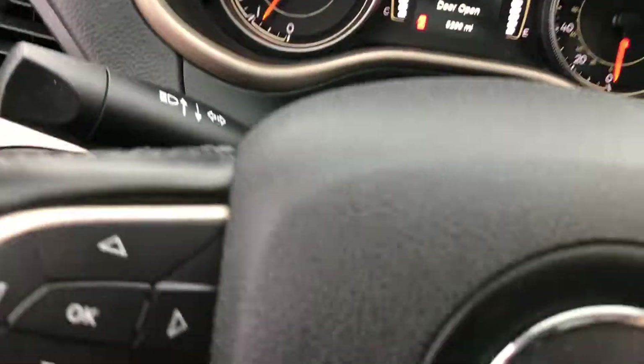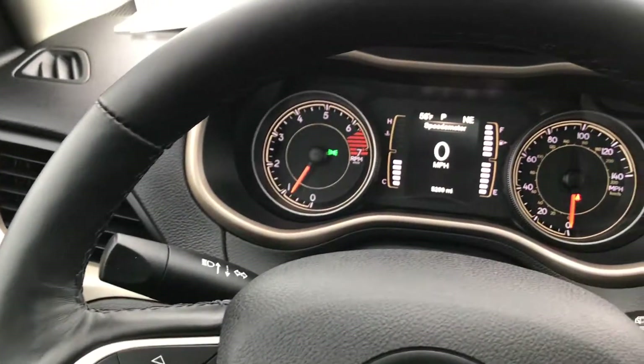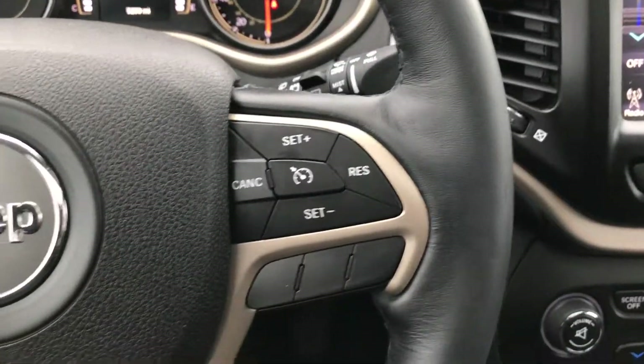You get auto headlamps, power windows, power locks, and heated mirrors. You get a leather-wrapped, heated steering wheel, and the steering wheel is in excellent condition.